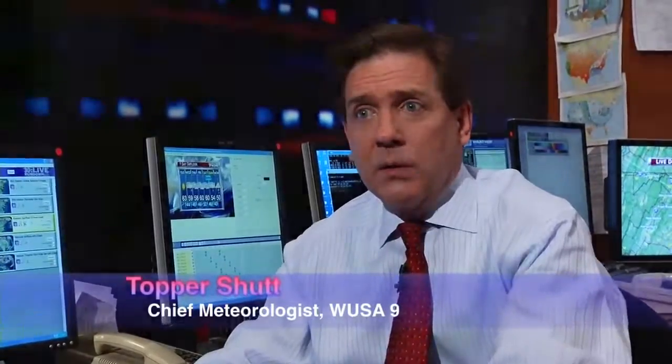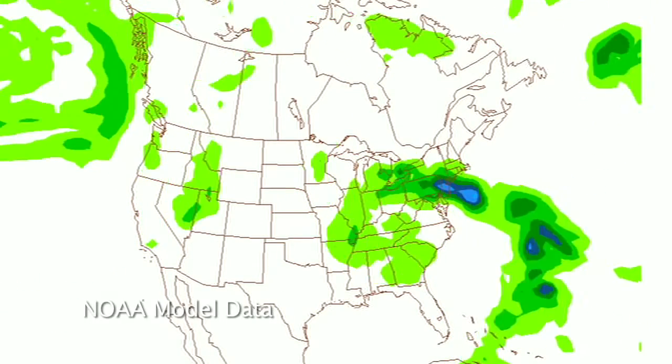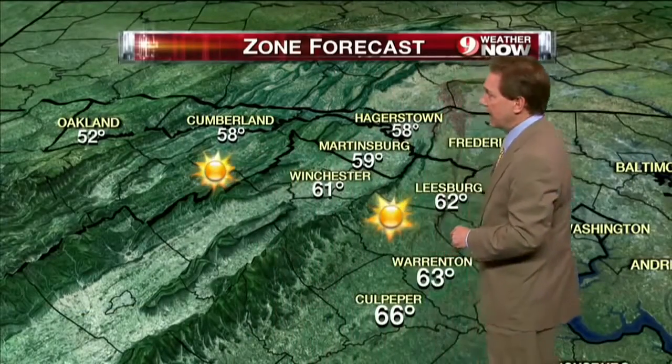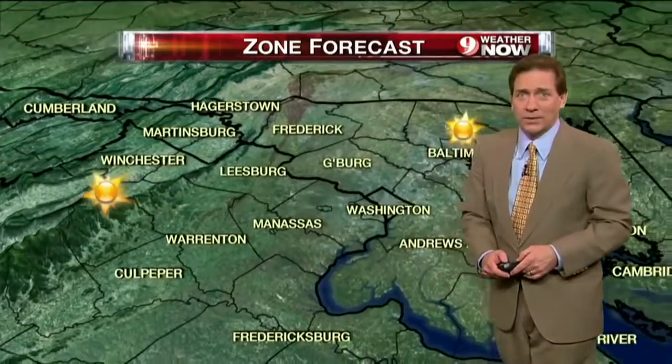My name is Nicole Pashol, and I want to know how Topper Shutt gets the weather as far as the data, where that comes from, and how far in advance does he know when something like a storm is coming. We get all of our data pretty much from NOAA, whether it's current data or model data. Weather forecasting as a whole has gotten very good from 48 hours inside.